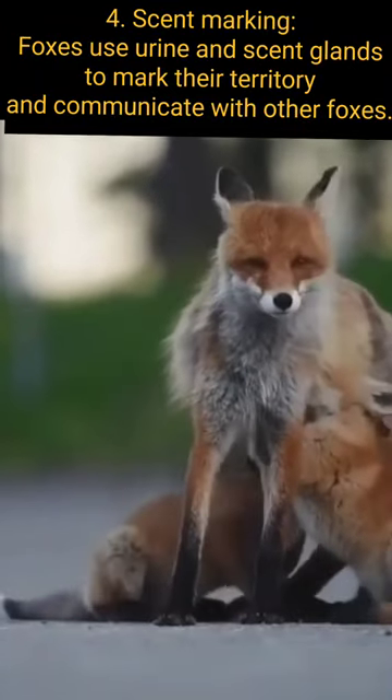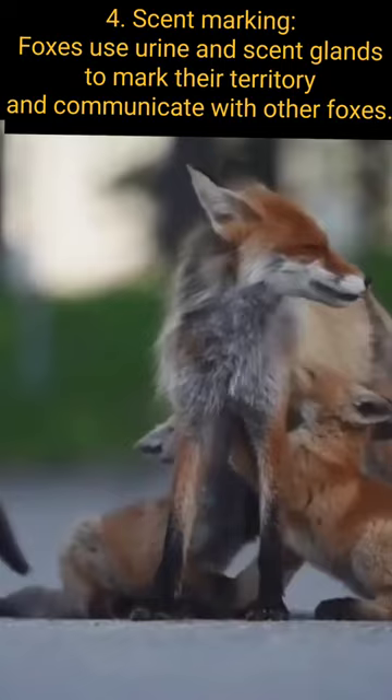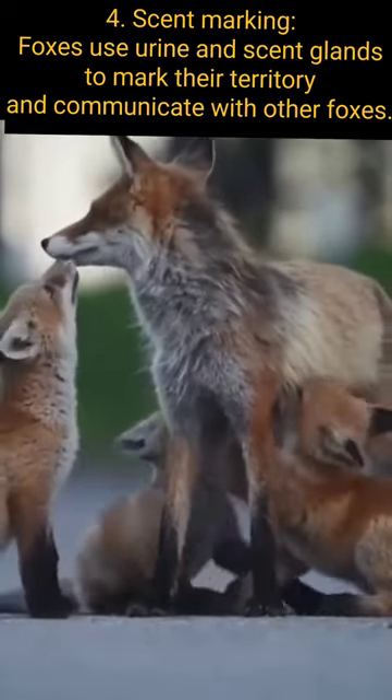Scent Marking: Foxes use urine and scent glands to mark their territory and communicate with other foxes.